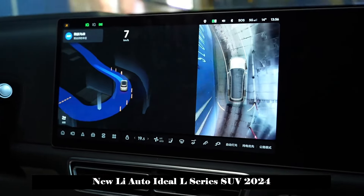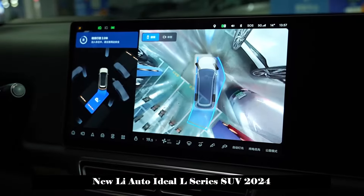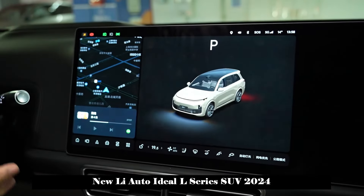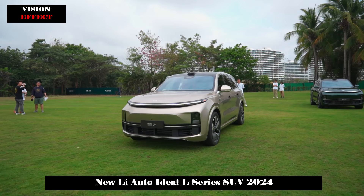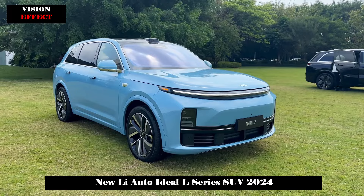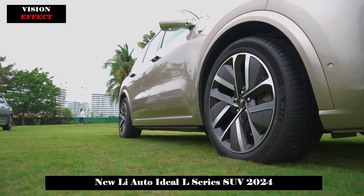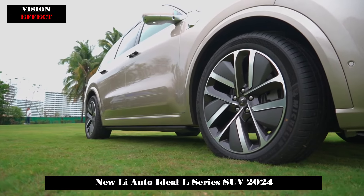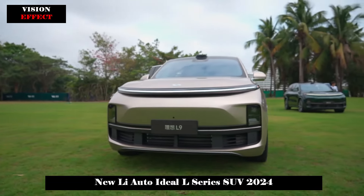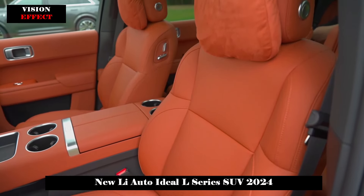The Ideal L9 car refrigerator is divided into two modes: constant temperature and cooling. After clicking the on/off button on the left, you can choose according to your needs. The cooling temperature range is 0 to 15 degrees, and constant temperature is 35 to 55 degrees. Even if you are running errands outside, you don't have to worry after parking the car, because the refrigerator can keep the temperature constant for up to 24 hours. Its capacity is also large enough to fit a glass of iced cola in the hot summer.